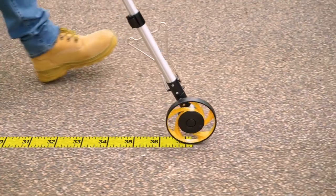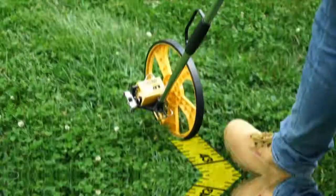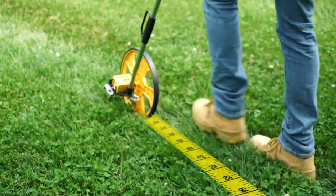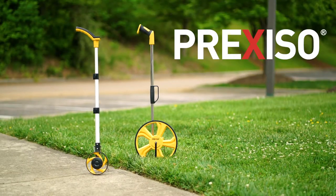Whether you are a contractor measuring a property for build planning, inspection, or installation, or a sports coach laying out lines for an athletic field, trust Preciso for your next distance measuring wheel.